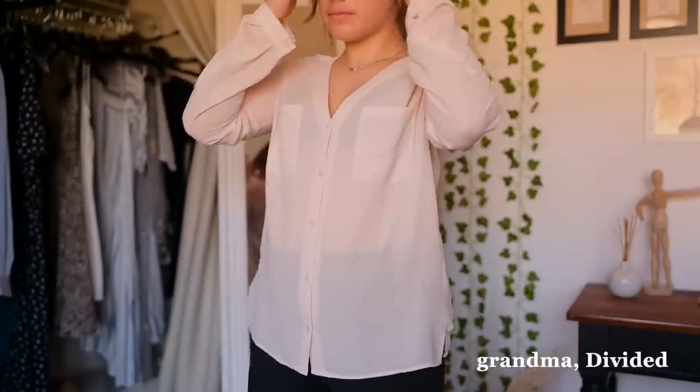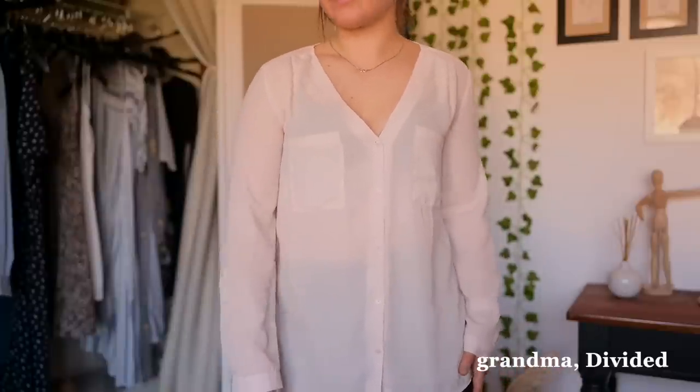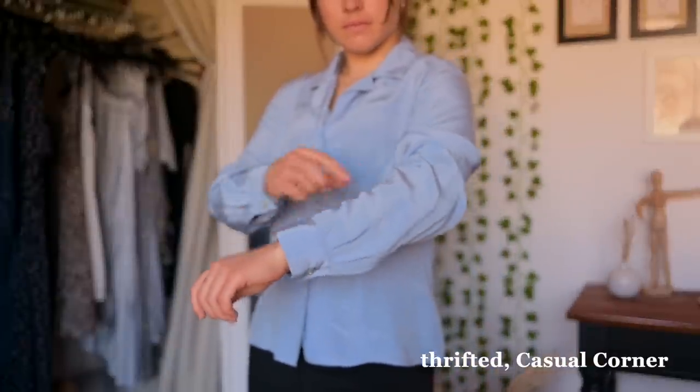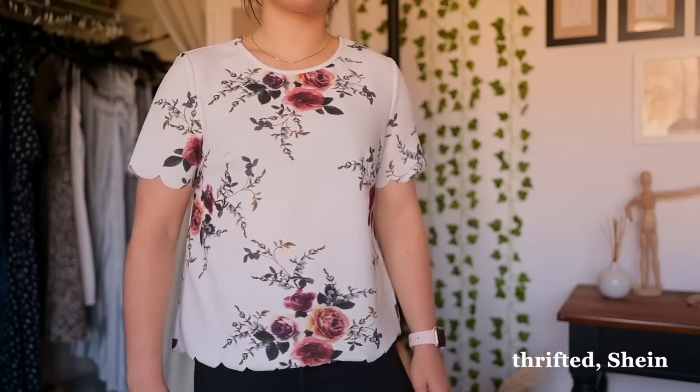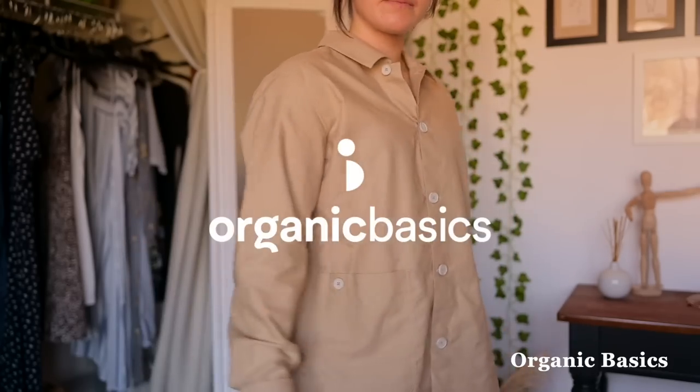This is actually my first time trying on this shirt — my grandma recently sent it to us as part of a holiday package. I love this shirt. I recently thrifted it. It's apparently 100% silk and it is so, so shiny. Another recent thrift find, and then this is my new shirt from Organic Basics.